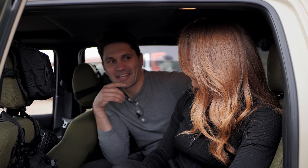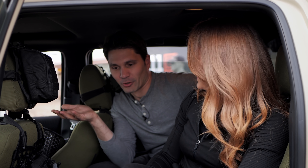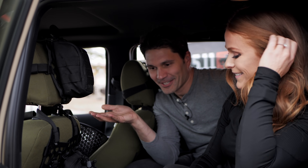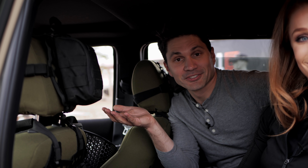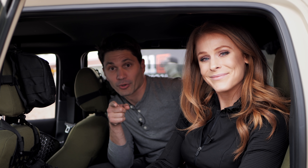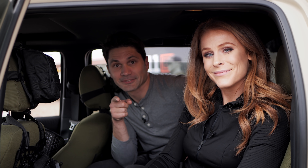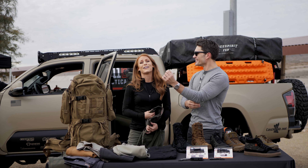And that's it! We made it to the end of the full range of 5.11 products for 2020 — and we did this all in one take, believe it or not. Megan, thanks for having us. Stay tuned, we're going to bring you more from SHOT Show 2020.